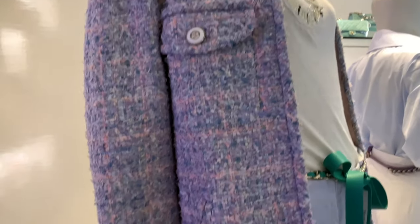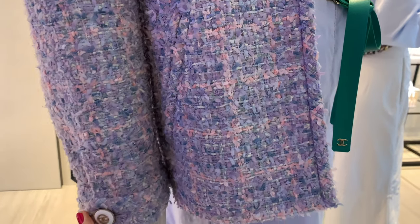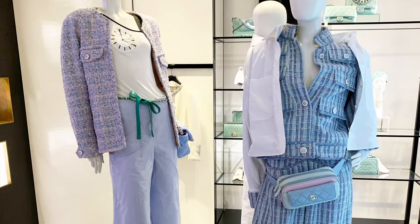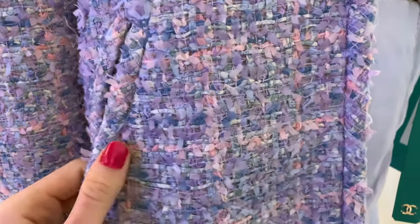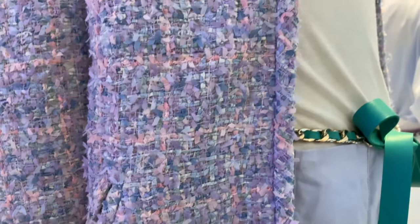My first stop is Chanel. I wanted to try on the lilac jacket — it's so pretty. I posted another video about the Chanel Cruise 2020 collection, which I'll link below; it's from the private launch event where you can see the items. Everything is so beautiful and this jacket is to die for — I will try it on.